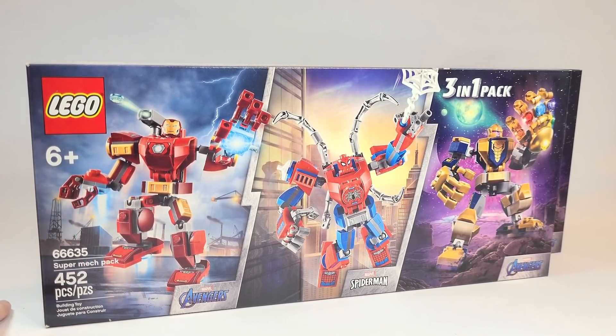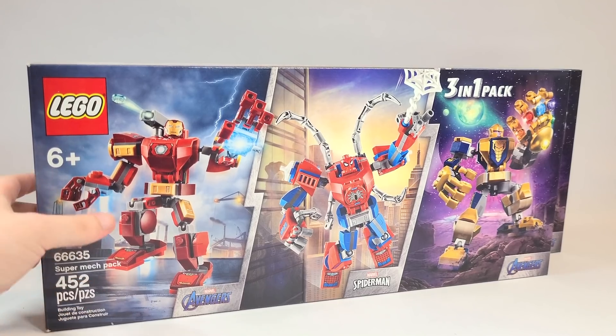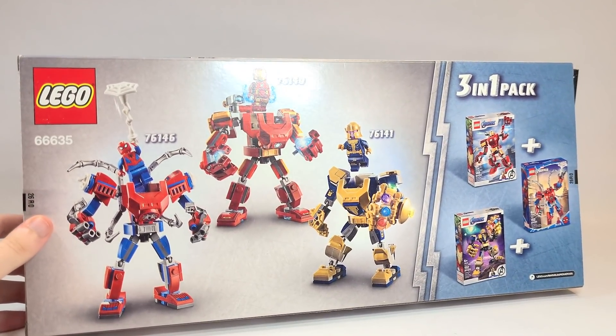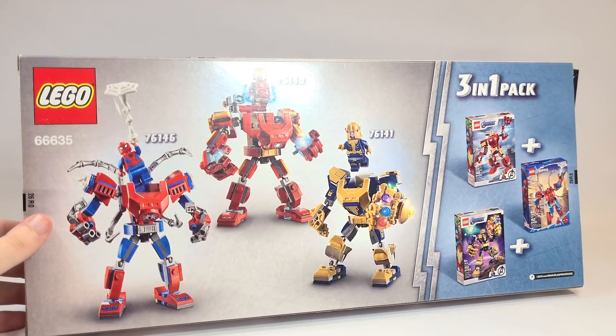I really love these and you can check out my review linked at the end. What do you think of this? Have you ever seen three-in-one or two-in-one packs like this before? It's very rare for me at least. Please let me know down below in the comment section what you think of this.